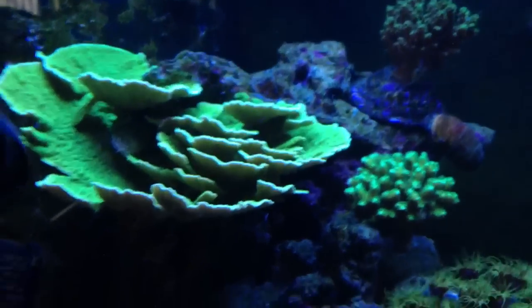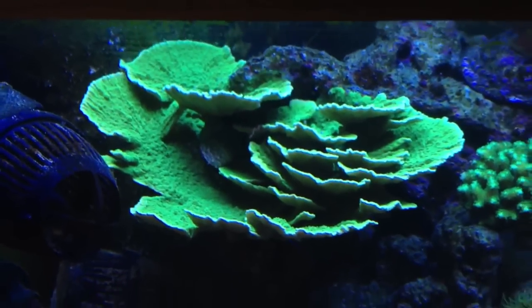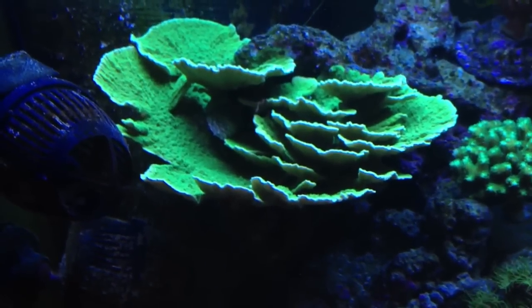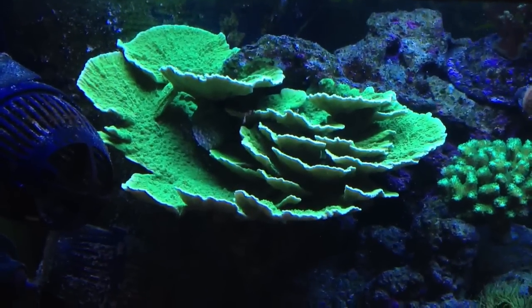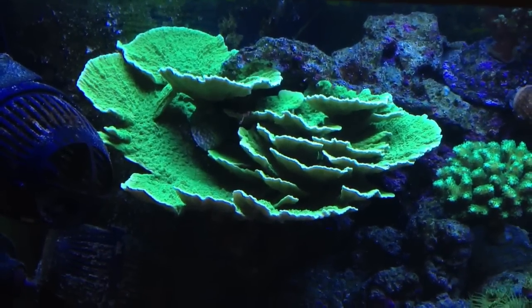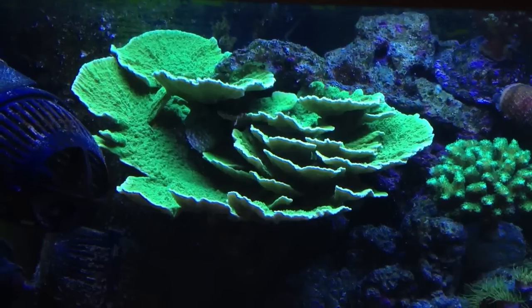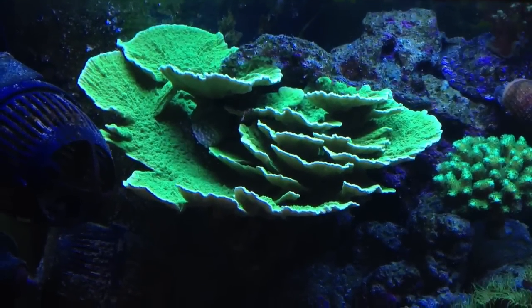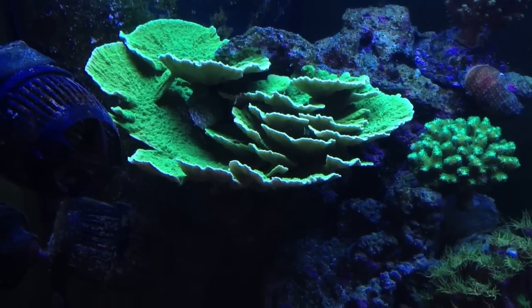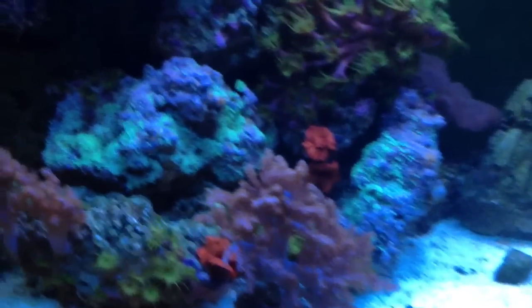Another cool update is this Montipora is just blowing up in size — green Montipora. If you've been watching my videos since the beginning, you'll know that this thing was a lot smaller when I first started. Started off in October of 2012, so it's been about six months. Tank's doing pretty good.